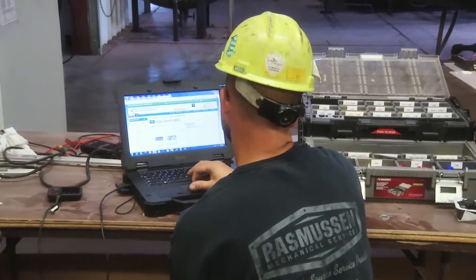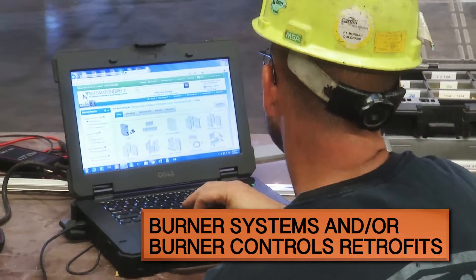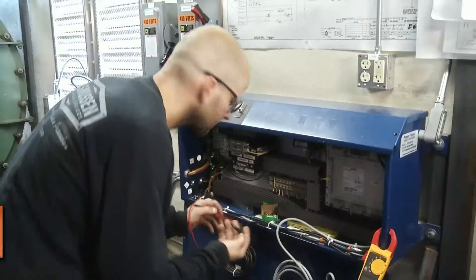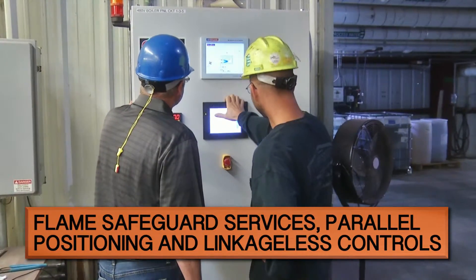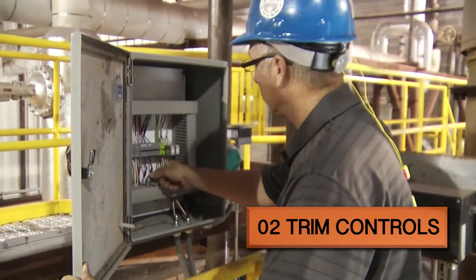Service examples include burner systems and/or burner control retrofits, conversions, upgrades, or new installations, combustion analysis and adjustments to air-to-fuel ratios, flame safeguard services, and parallel positioning and linkageless controls.